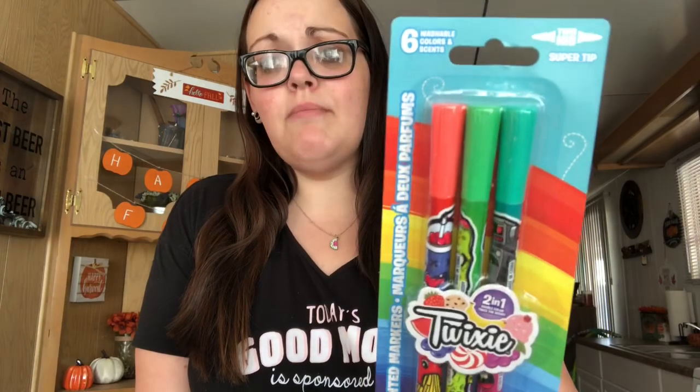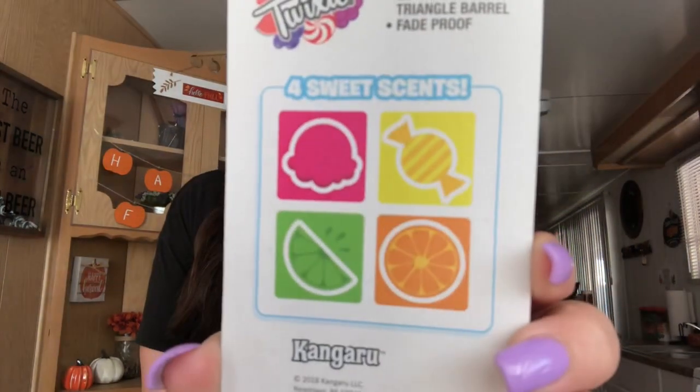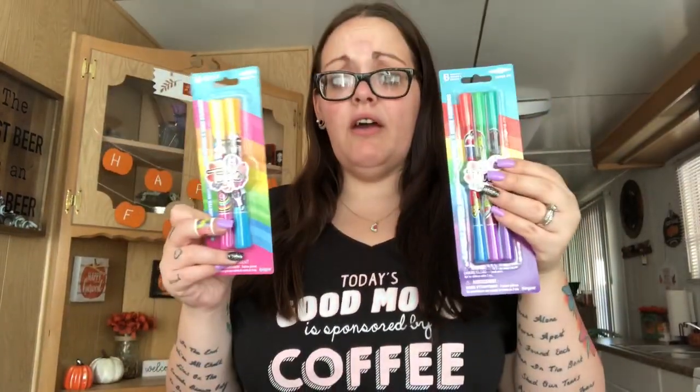I picked up these Twixie markers for Amy from Moment on the Cheap. I messaged her when I was in the store and she didn't message me back until later, so I had already bought them — and she already had them. So if you've been looking for these, let me know in the comments and I'll send them to you. Otherwise I'll throw them in a giveaway or friend mail. You get bubblegum, grape, blueberry, orange, a blueberry muffin, and banana in the smaller set. The bigger ones — you only get four: cotton candy, a yellow candy, lemon, and orange.